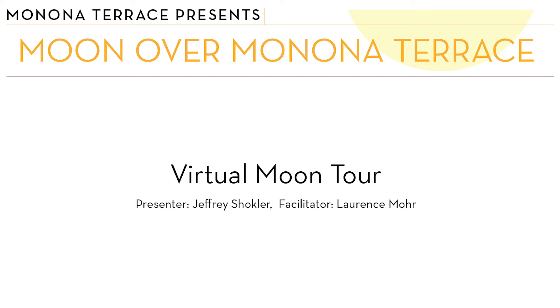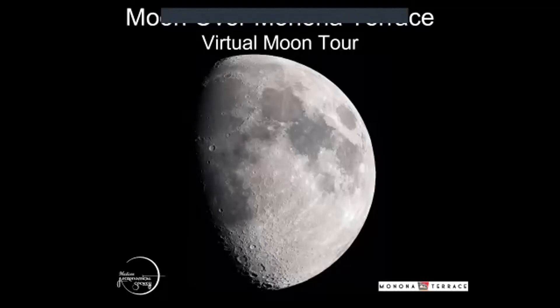Hello, everyone. My name is Lawrence Moore. I'm the president of the Madison Astronomical Society. With me tonight is the president emeritus of the Madison Astronomical Society, Jeff Schockler. He's going to share with you a very interesting and information-packed tour of the moon today.